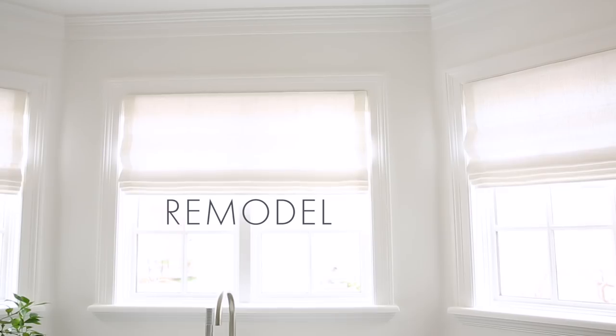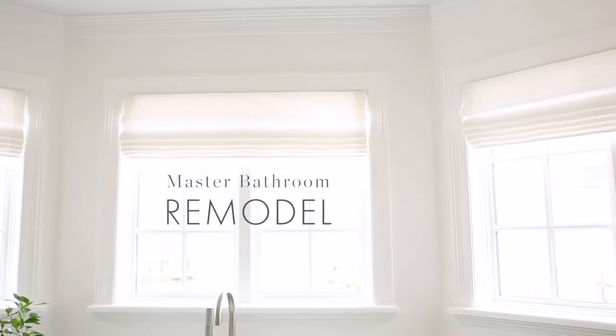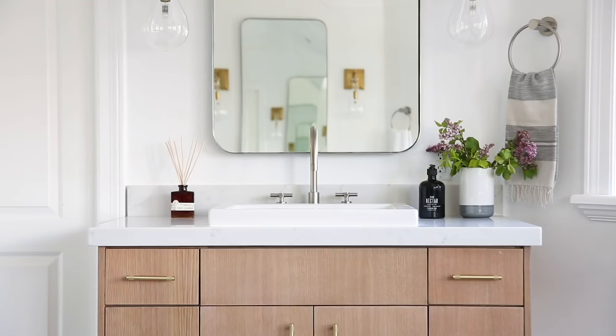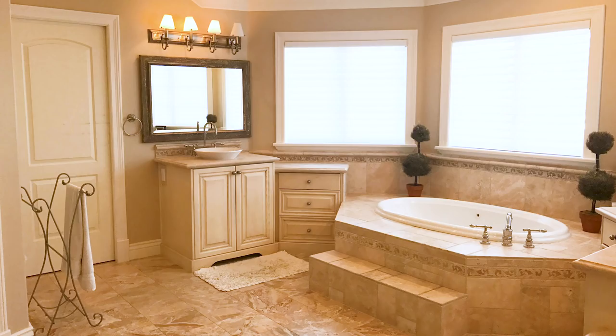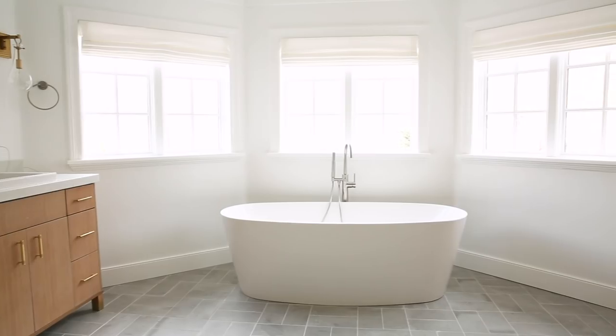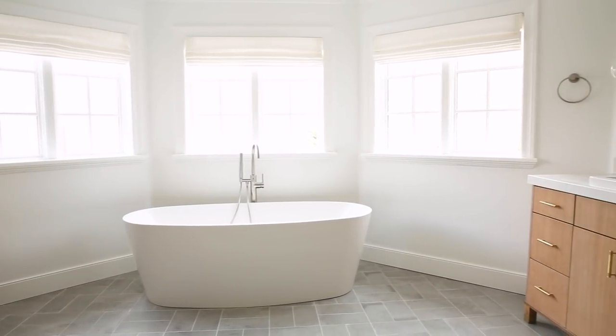Today we are installing a brand new master bathroom. This is a remodel. Before, the cabinetry was all different sizes, different angles. There was beige on beige on beige, a step leading into the tub, and it was just time for an update. Our client wanted something that felt crisp and modern and a fresh experience when they walked into their bathroom.